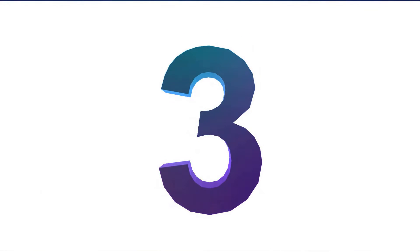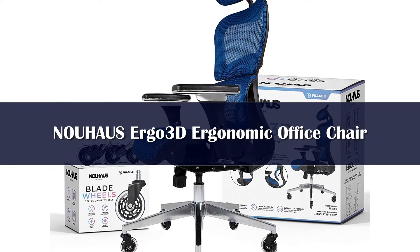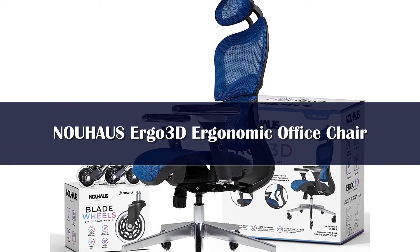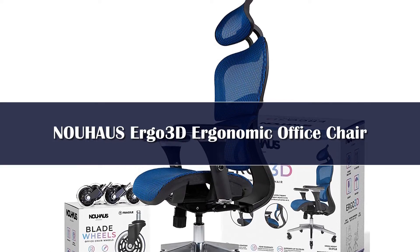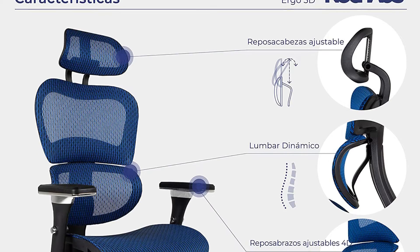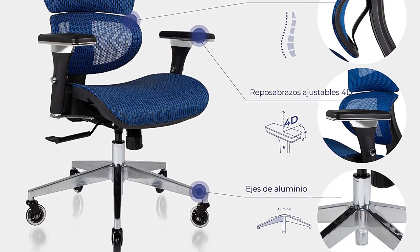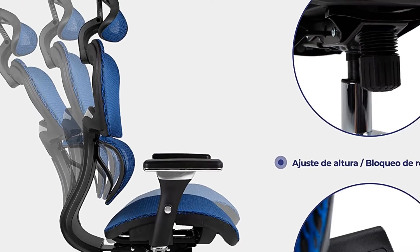Number 3. If the whole racing chair thing is a bit much for you, you might like the classier look of an ergonomic chair that still provides some of the perks you expect from a gaming chair. Enter the Naoha Sergo 3D. This chair will still let you get comfy and stay comfy while you're gaming, especially thanks to its mesh seat and backrest, which provide breathability to help keep you cool.